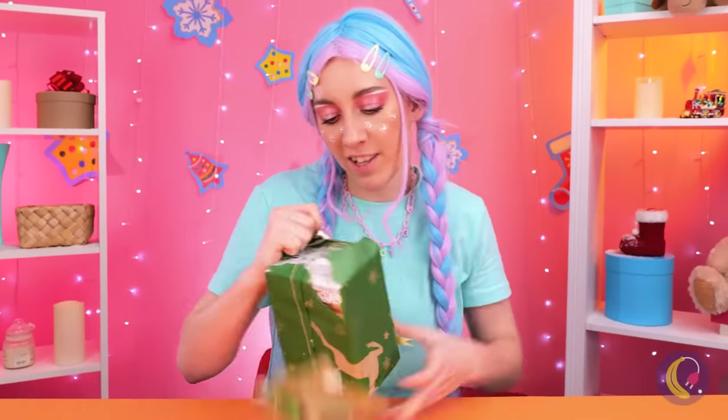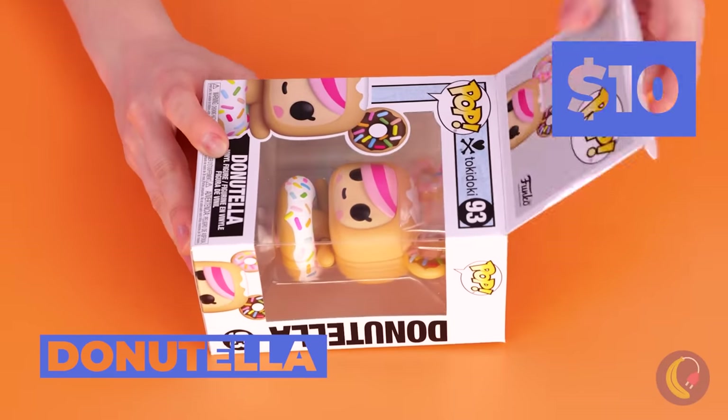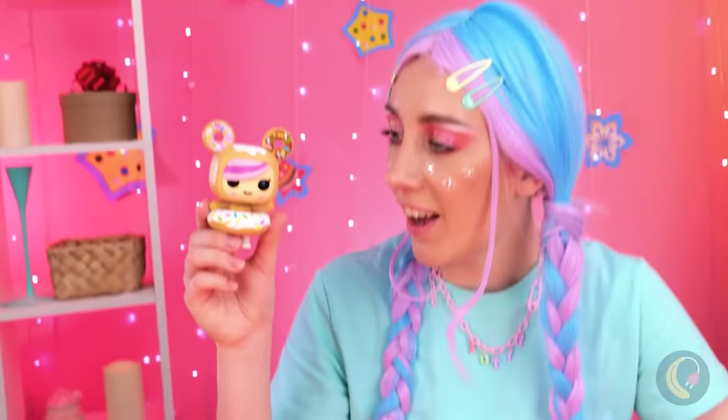Well, we're obviously not gonna reuse that wrapping paper. What's in it, anyway? Aw, Donatella's so cute. And I kinda wanna eat her hair.